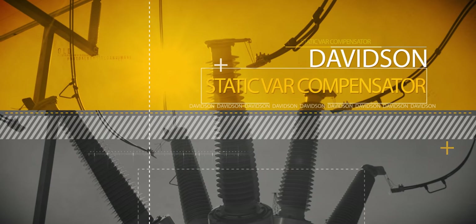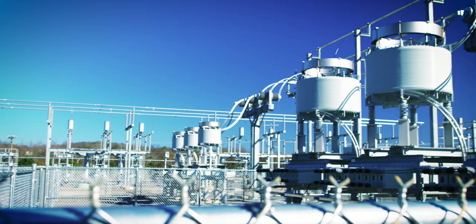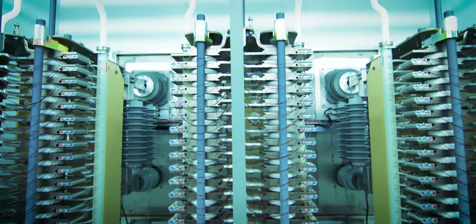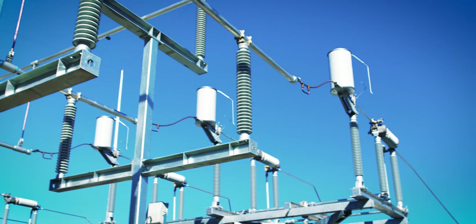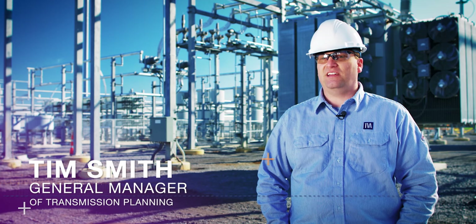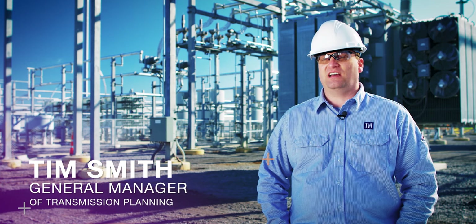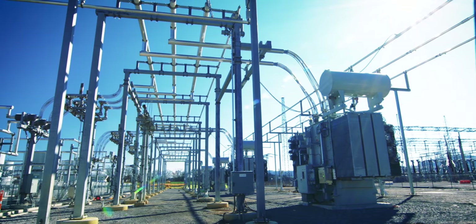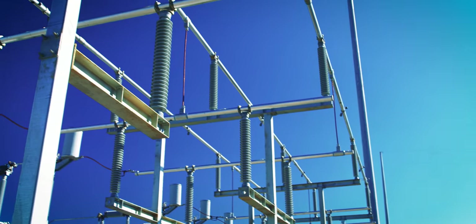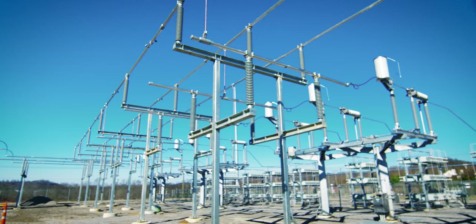This is TVA's first ever use of a static var compensator. The technology's been around since the late 1960s — it's a well-proven technology, but this is the first time TVA has ever had to use it. Basically, our power system has been pretty strong because it leans on our baseload generating plants.